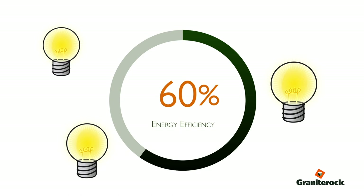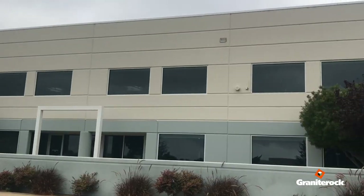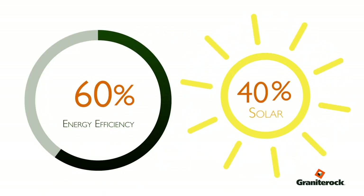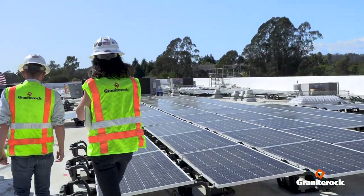About 60% of the whole project was from energy efficiency — from the HVAC modifications, the window films, the light bulbs. Those things account for 60%, and the solar is only 40%. The solar is designed just to take what we need; we didn't overbuild it because solar is actually the most expensive part.